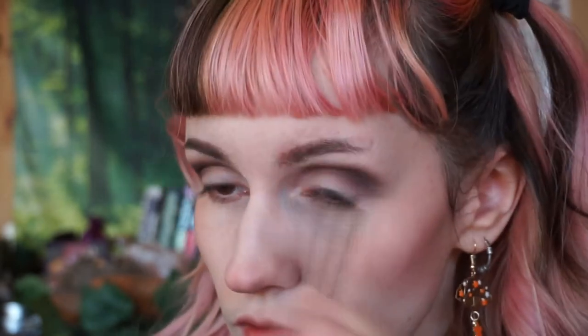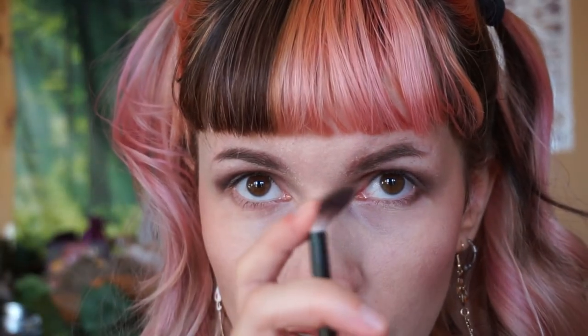Now without further talking, let's get to the makeup look. I always like to wear brown on my eyes, so first I'm going to start with shade Disturbia and apply it to my crease. Rather than using a small brush, I like to squint a normal fluffy brush like this.